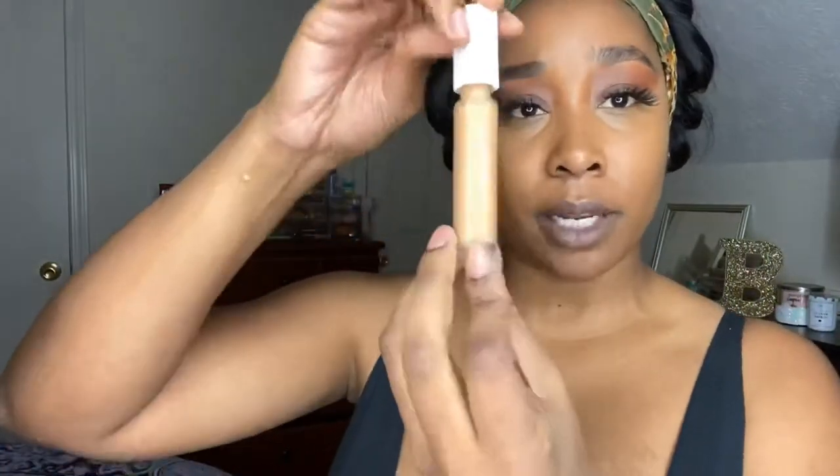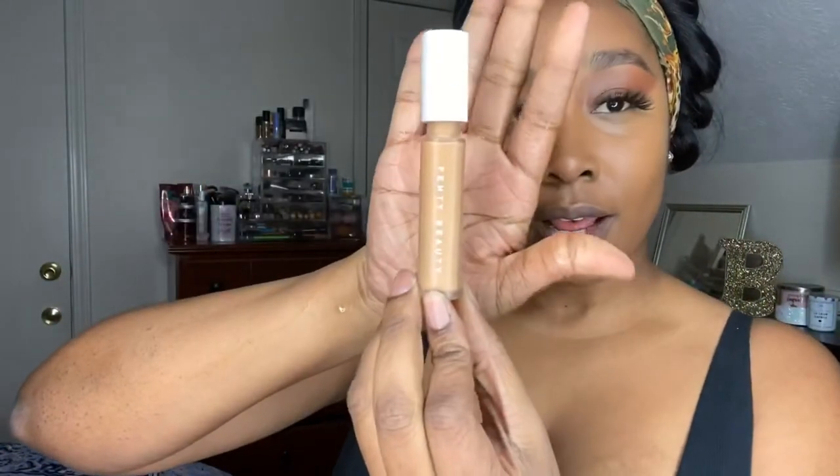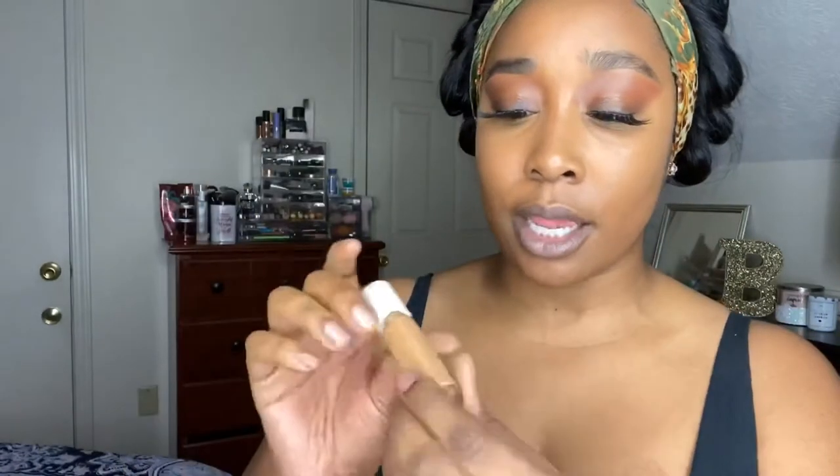We're going to go in with our highlighting shade and I'm going to be using Fenty Beauty's Pro Filter Concealer in the shade 330. I'm obviously a really big Fenty Beauty fan and I honestly cannot wait until she comes out with her Fenty Skin.